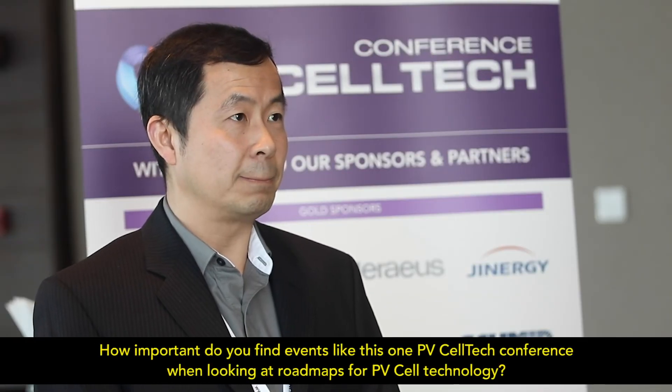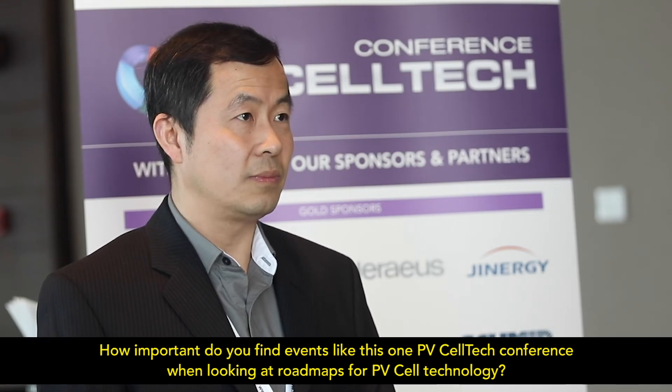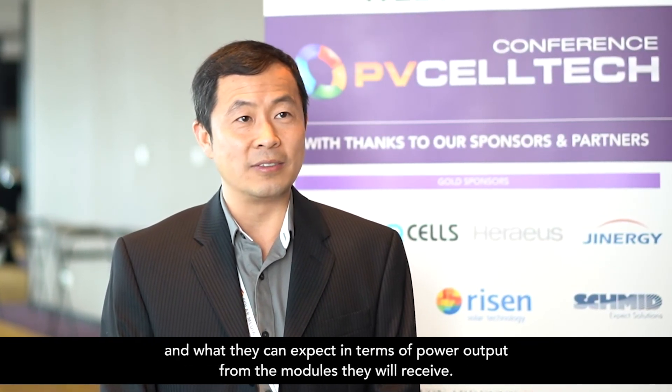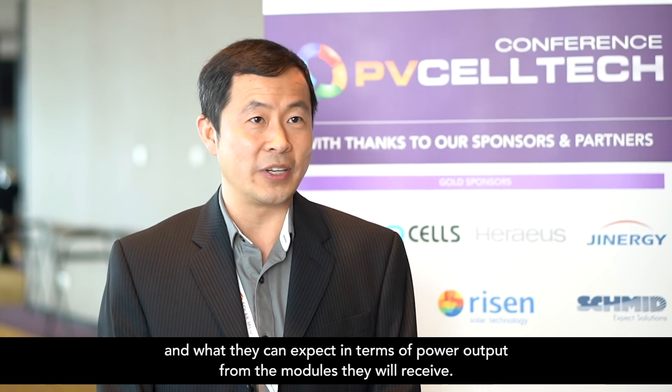How important do you find events like this one, the PV CellTech Conference, when looking at the road map for cell technology going forward? This is a good opportunity to see what everyone is doing, what they are going after in the next few years. It can also provide some direction to our customers to see what they will encounter in the marketplace — what they can expect in terms of power output and the modules they are going to receive.